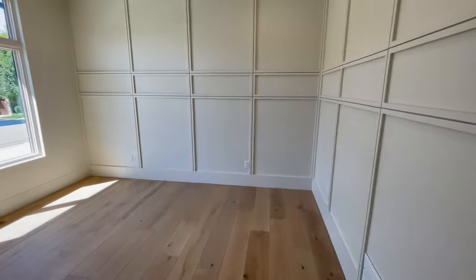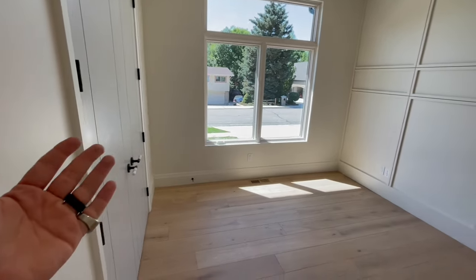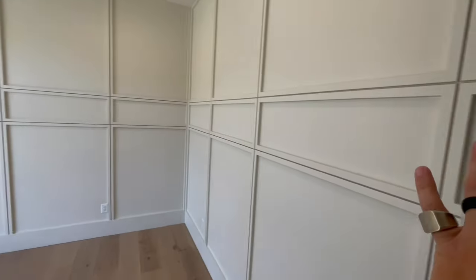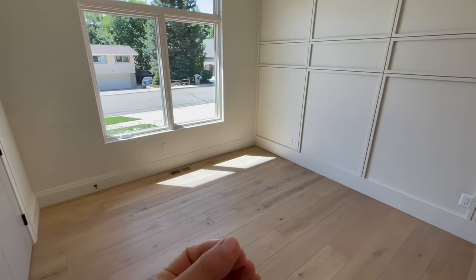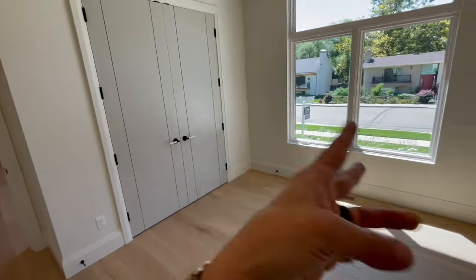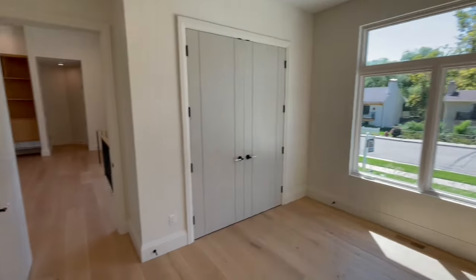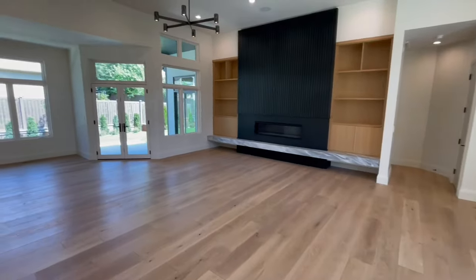Right across from the master we have access to bedroom number two, which could also be used as an office. It has hardwood floors, a textured accent wall that goes all the way around, a simple lighting fixture, and a closet with the same attention to detail as we saw in the entrance. It would make a perfect office or a bedroom.